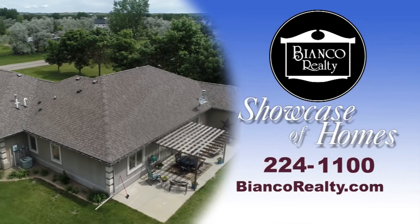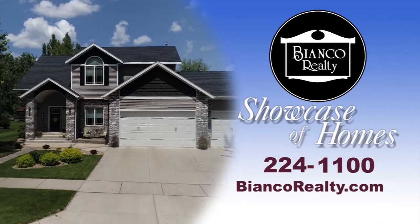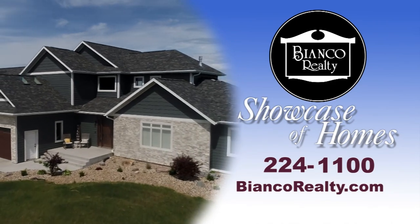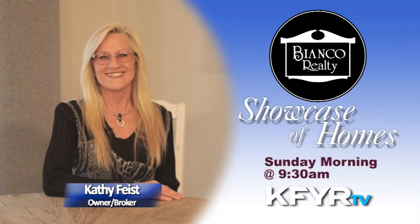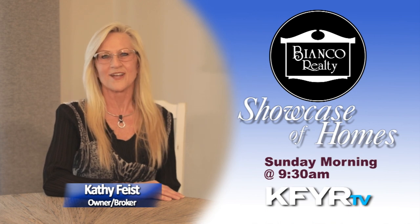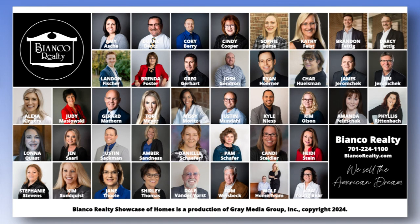If there are any other homes you would like to see, call or text one of our featured realtors today. We have been selling the American dream since 1981. Let us help you find your dream home. Check out our website at biancorealty.com. Thanks for joining us. Be sure to watch the Bianco Realty Showcase of Homes next week right here on KFYR-TV.